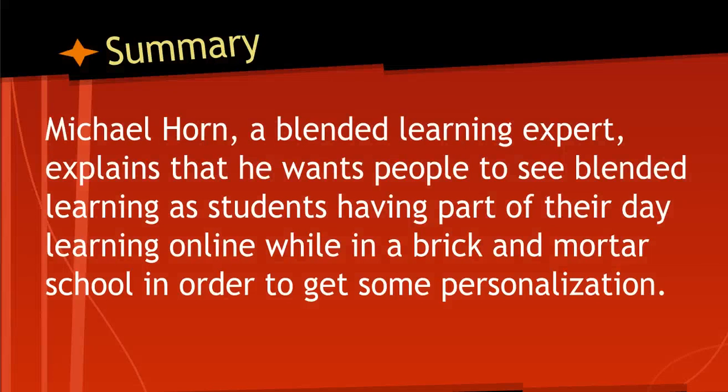In the article, Michael Horne, a blended learning expert, was interviewed. He goes on to explain he wants people to see blended learning as students having part of their day learning online while in a brick and mortar school, in order to get some type of personalization during the day.